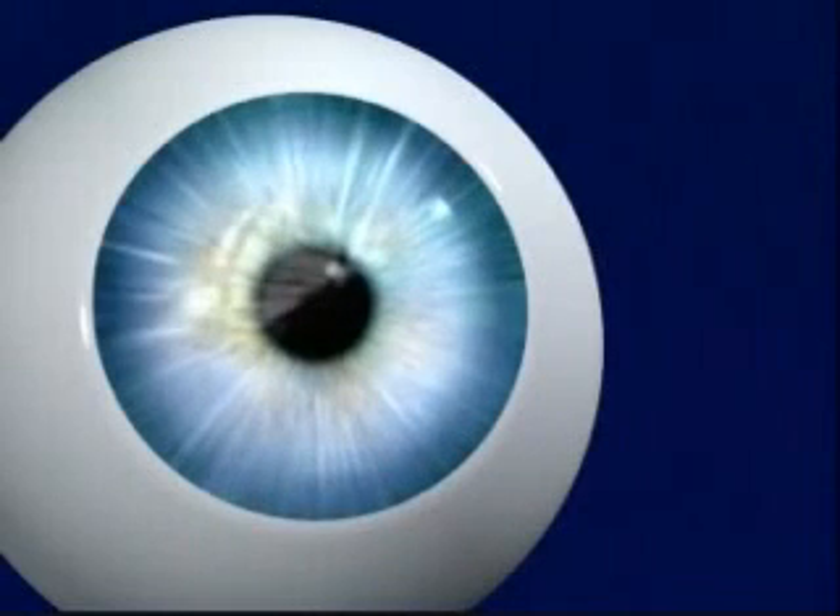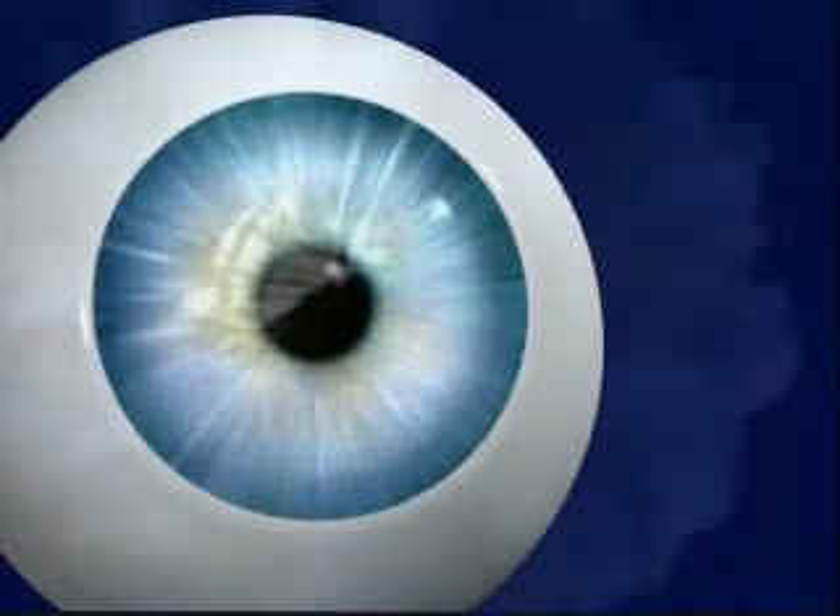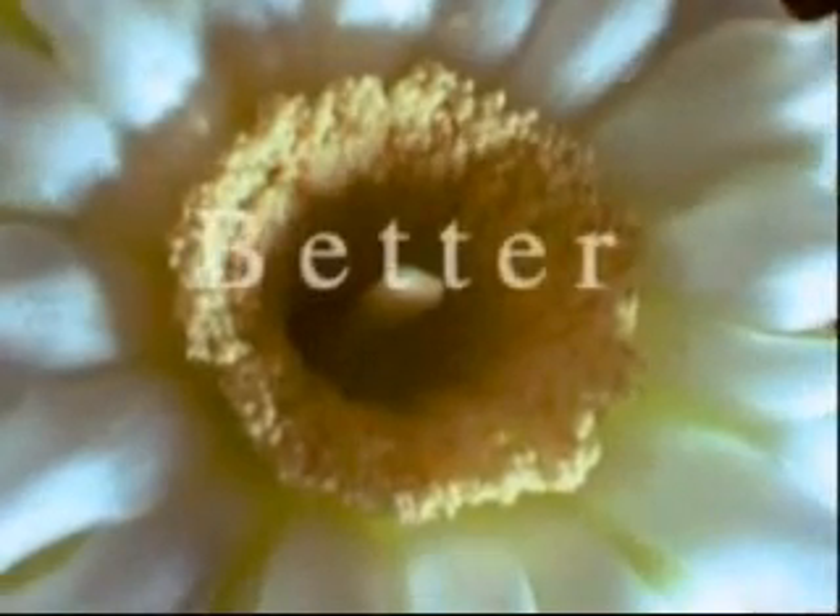Better vision and a new sense of assurance that comes from this unprecedented level of safety and precision. So, if you've been considering laser vision correction surgery, your timing couldn't be better.